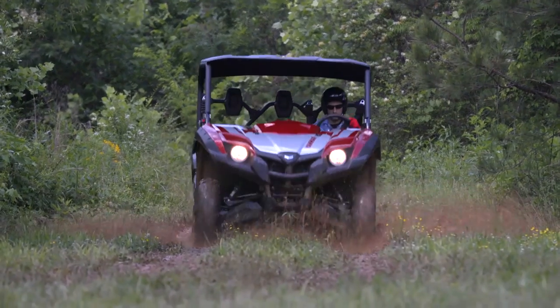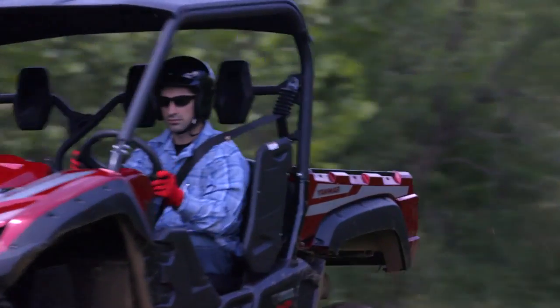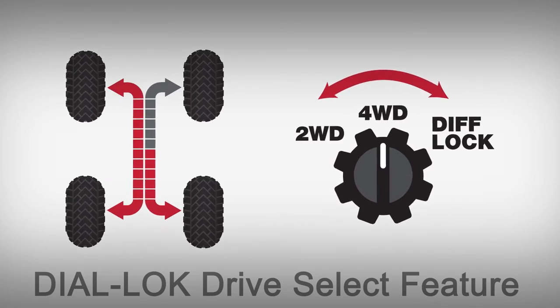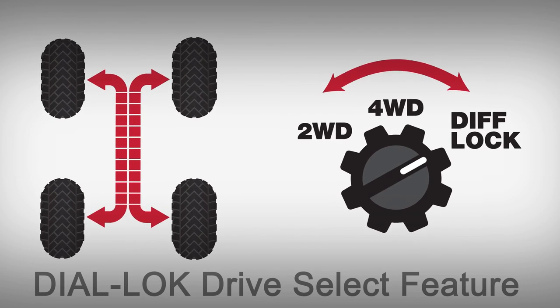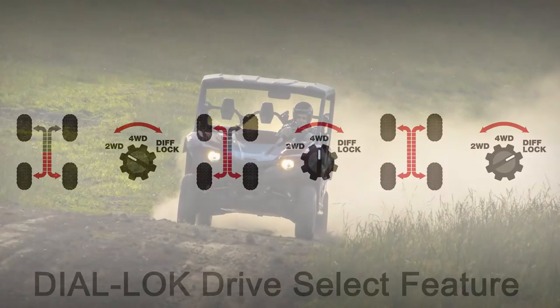Putting you in control lets you adjust for changing riding conditions. Unlike automatic on-demand type shifting differentials, a quick dial lets the driver select the mode at will based on actual terrain — putting you in control.